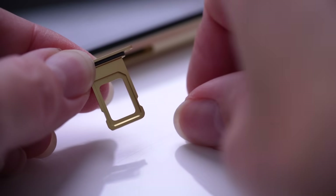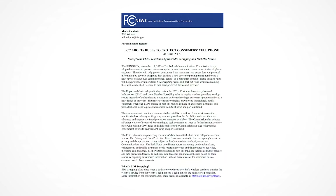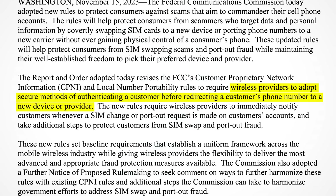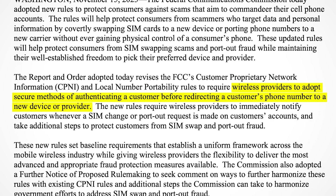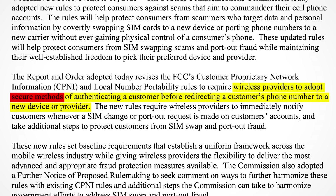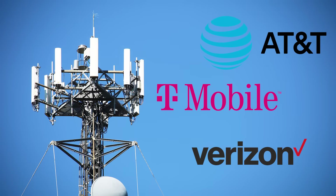Is the problem of SIM swapping finally coming to an end, in the US at least? The FCC has unveiled new rules with the aim of doing just that. The new rules will require wireless providers to adopt secure methods of authenticating a customer before redirecting a customer's phone number to a new device or provider. But what does 'secure methods' mean exactly? Well, they don't say — which is the whole problem with these new rules, because it's all up to the cell carriers to come up with their own interpretation.